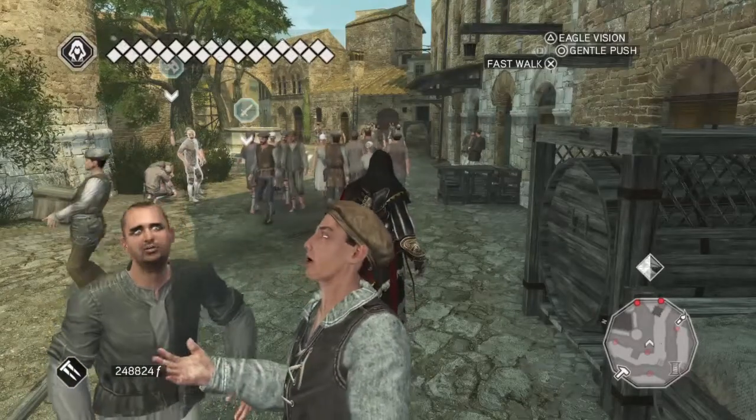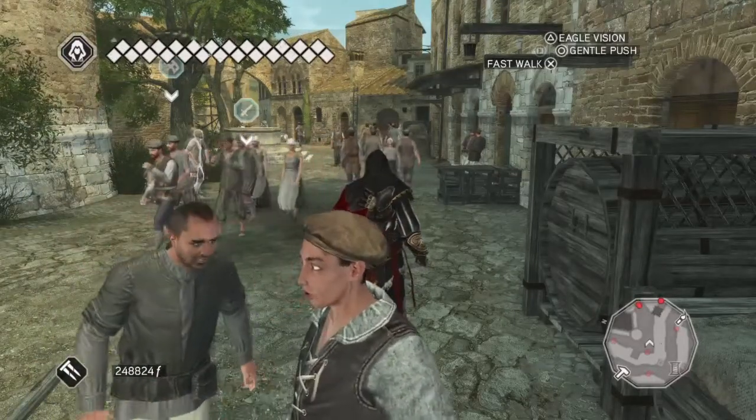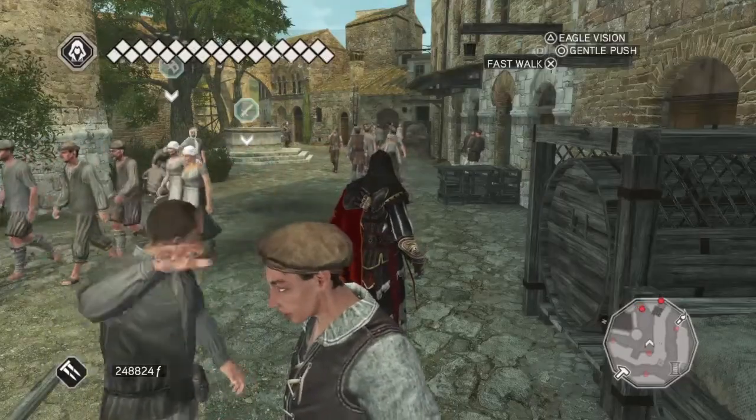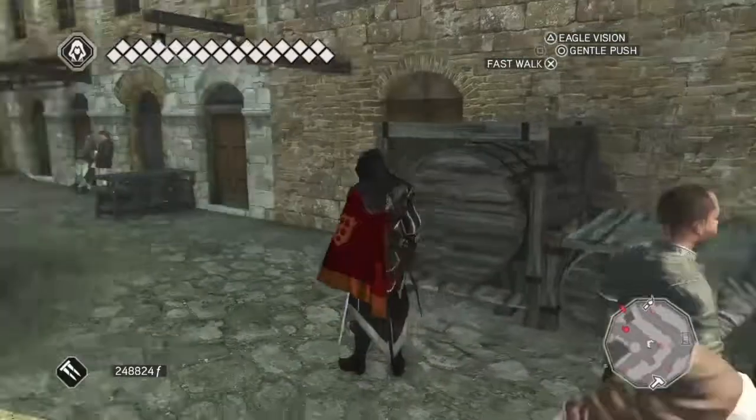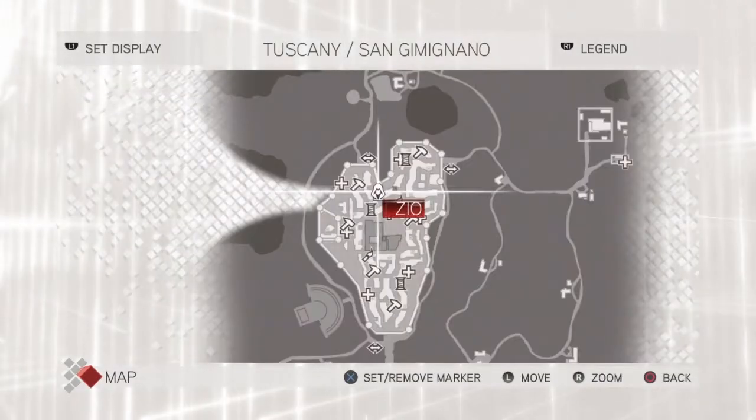Hi everybody, welcome back to my 100% walkthrough of Assassin's Creed 2. On this video we are going to be completing the 11th glyph of the truth. We are halfway there now, and this will take us over halfway.